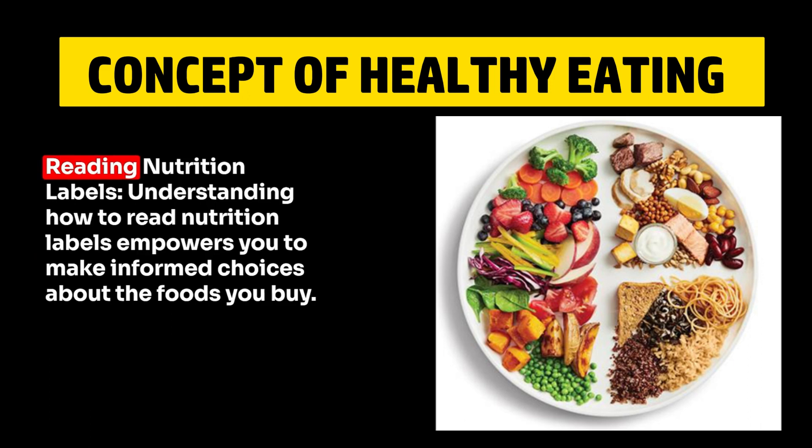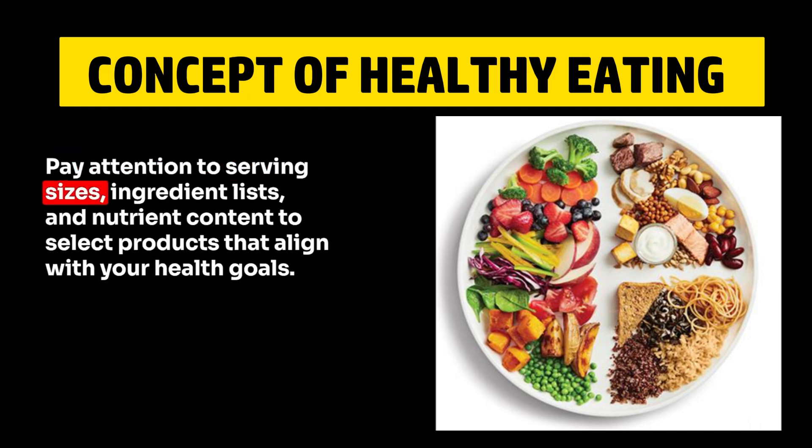6. Reading Nutrition Labels. Understanding how to read nutrition labels empowers you to make informed choices about the foods you buy. Pay attention to serving sizes, ingredient lists, and nutrient content to select products that align with your health goals.